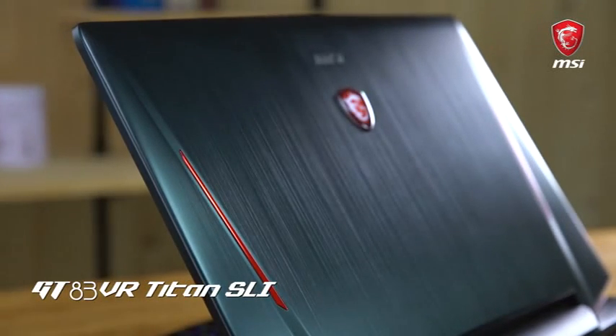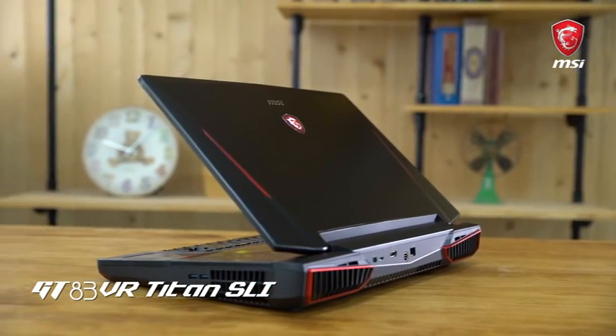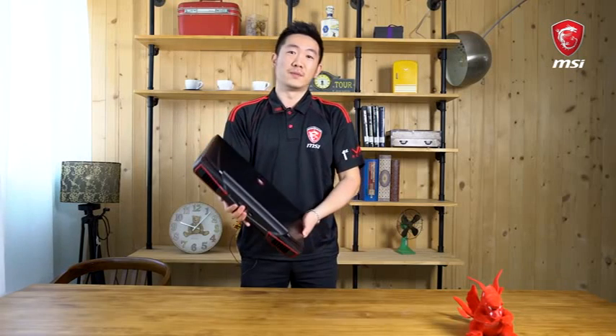There are two stripes on the side, and of course it lights up as you turn the machine on. The signature large dual ventilation vents in the back provide the best cooling module in the market right now.